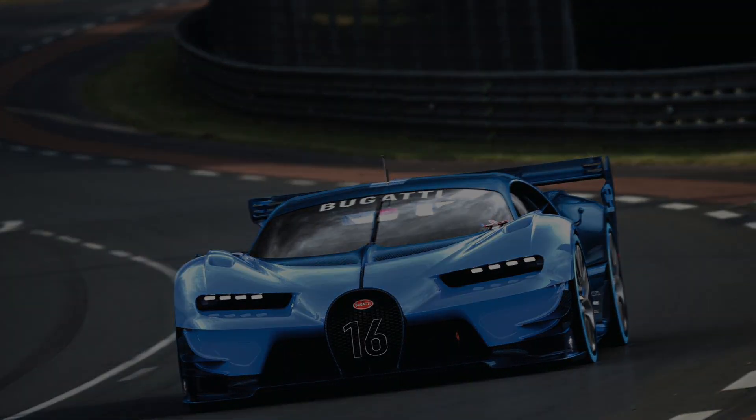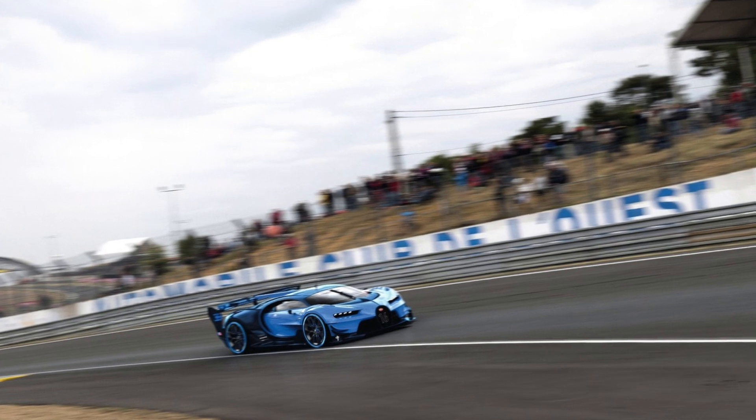I actually thought it was 'Chiron' but I think it's 'Chiron.' We can argue that in the comments. So let's start it off.